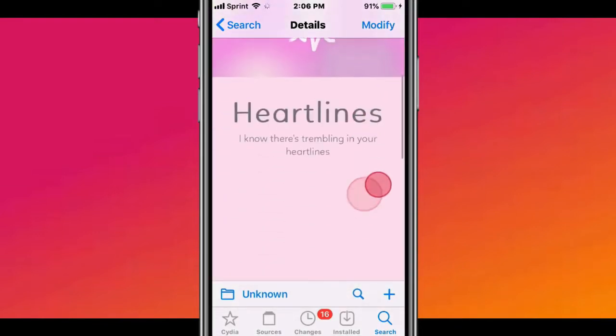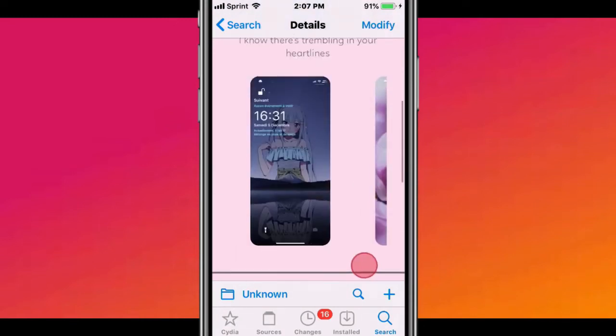The next tweak is called Heartlines. It brings a new lovely design to your lock screen clock.